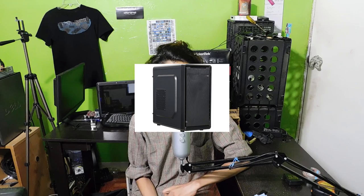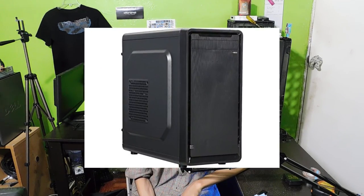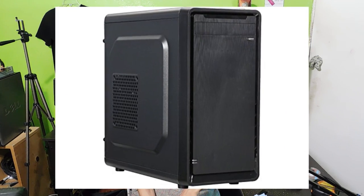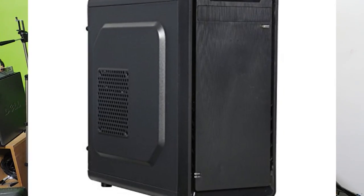Finally, we threw all these parts into the Rosewill SRM-01 Micro ATX case. This case is only $18 and it has no window, but it's a very good budget option if you need the cheapest out there. Cable management is not great — in fact it's very bad — but since there's no window, it doesn't really matter anyways.